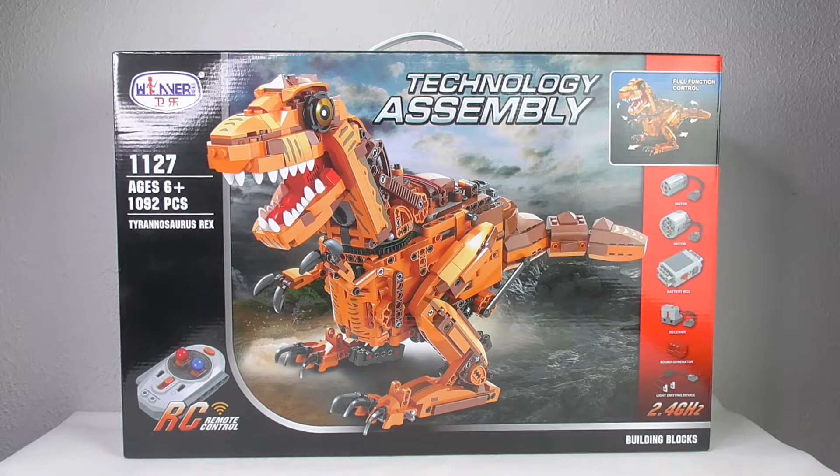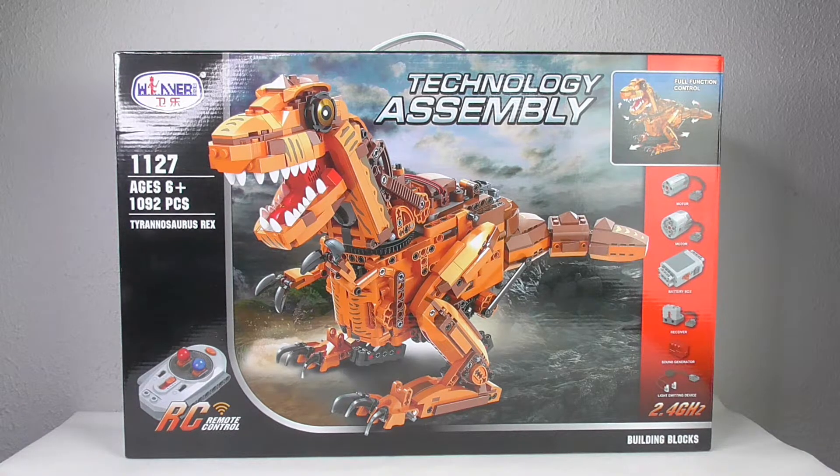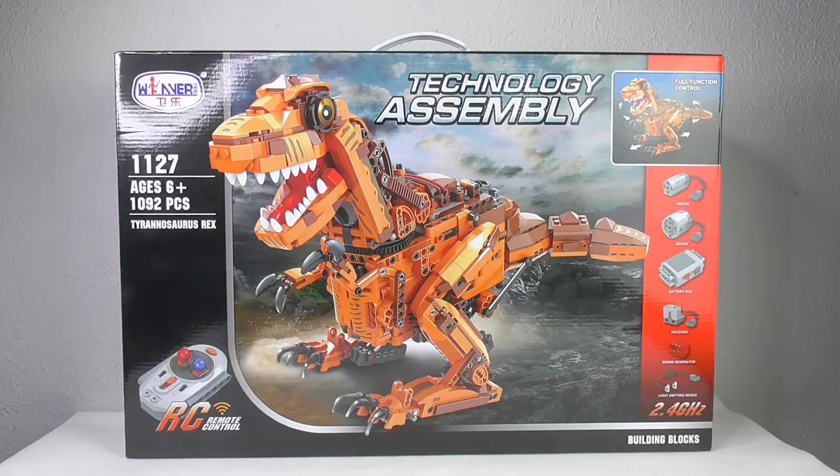Hello and welcome to the BrickFreaks. Today we have another model review from Frank from Winners Technology, a sample series. The model number is 1127 and the other model number is 7106, a Titanosaurus Rex, RC controlled, 2.4 GHz.